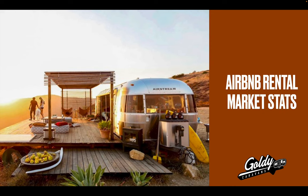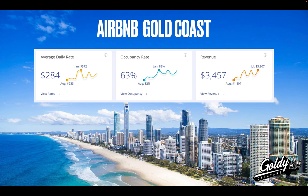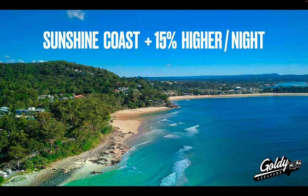In case you don't know much about the Airbnb or the short-term rental market, here's just a few stats. In Brisbane, the average Airbnb has an occupancy rate of 67%, giving an average income of $2,035 a month — about $24,000 a year — and it's growing at 35% annually. On the Gold Coast, the occupancy rate is slightly lower at 63%, but the revenue is slightly higher because it's a holiday location, averaging $3,457 a month. And if you look further north to the Sunshine Coast, it's 15% higher again than the Gold Coast. So Sunshine Coast, Gold Coast, and Brisbane are all strong Airbnb markets.